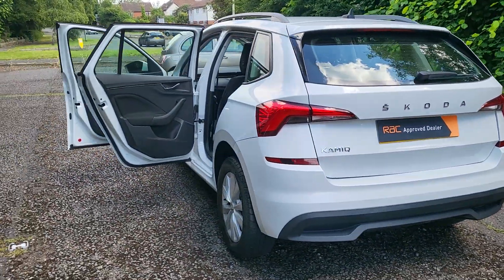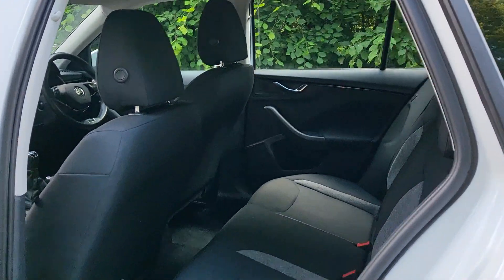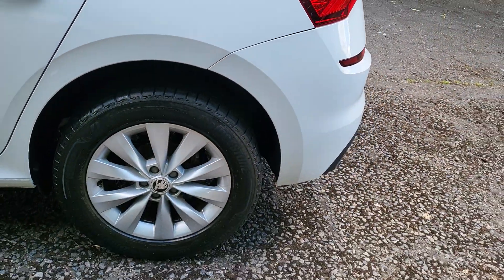Let me show you a little bit from this side. Again, lots of room, really clean, been well looked after — a good family car.